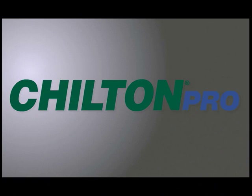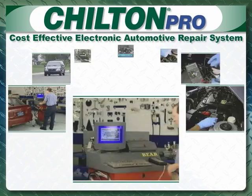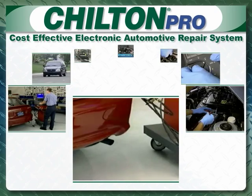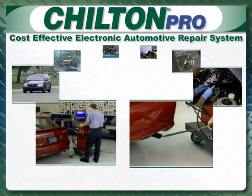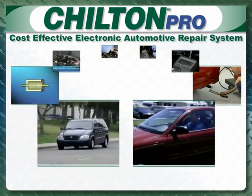Chilton Pro offers technicians a cost-effective electronic automotive repair system. It combines Chilton's famous automotive repair information into one solution, covering an extensive list of domestic and imported vehicles.